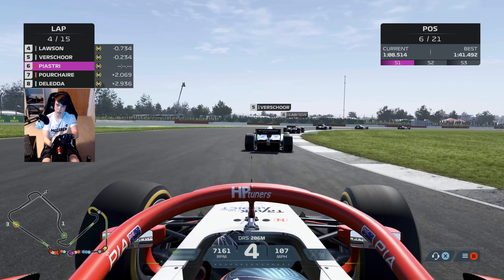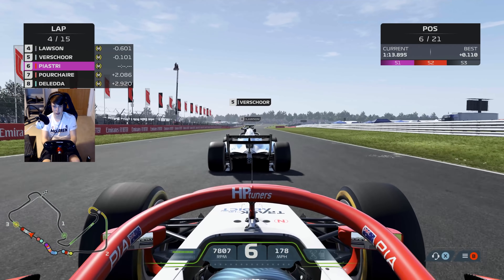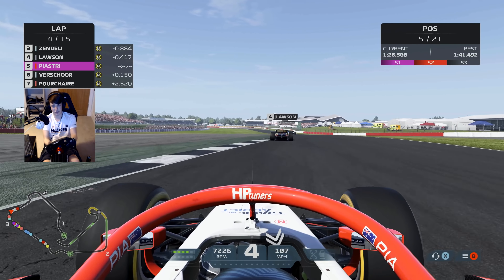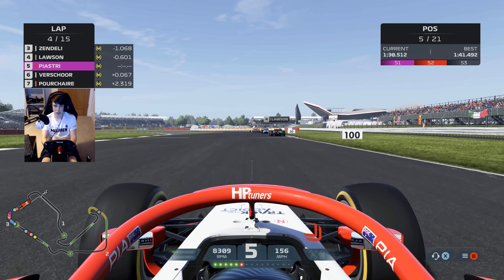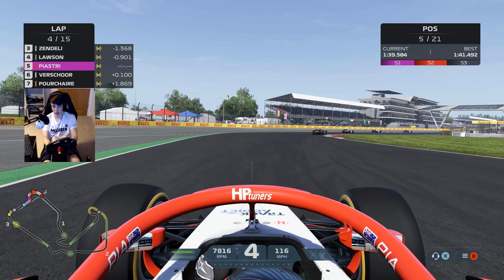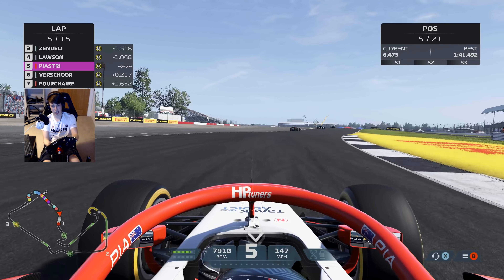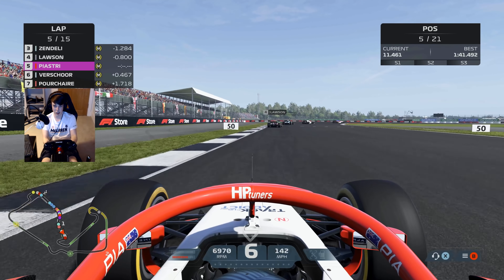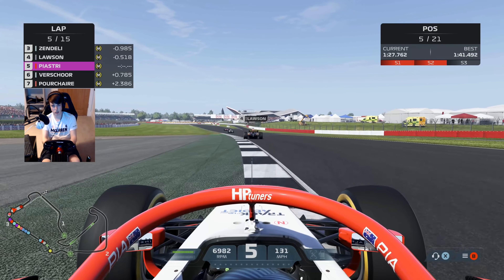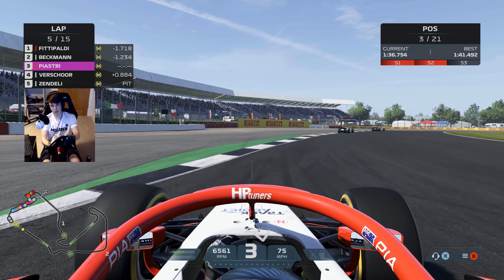All over the curbing through Maggots and Beckett — are we going to be able to get a run on Richard Vashore? All over the grass on the exit but we hold it in a straight line. Watching the back of the MP Motorsport car, to the inside — that's going to be another move pulled off, thank you very much. Richard Vashore tries to do the up-and-under on us. Is he going to get the run back around the outside? A brilliant little battle — we'll give him room on the exit. Vashore thinks better of it. At the end of lap five, Zendeli and Lawson then into the pits. You often see in Formula 2 the overcut is the way to go.